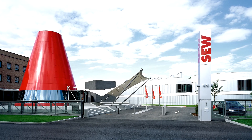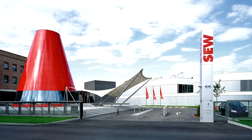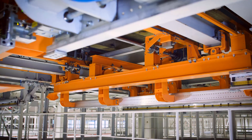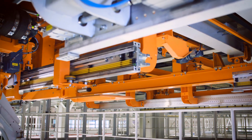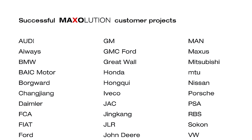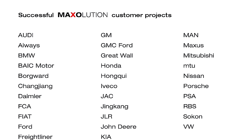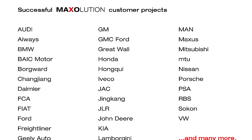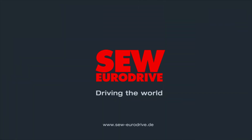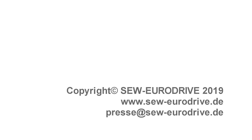In SEW EuroDrive, Audi has brought on board a proven expert for the automotive sector, as the drive and automation technology specialist already has numerous customers in the industry. With its Maxolution system solutions, SEW EuroDrive is sure to remain a strong partner in the future.